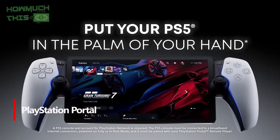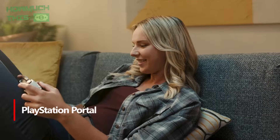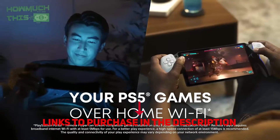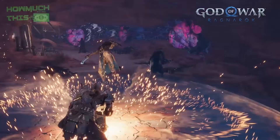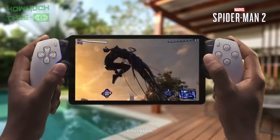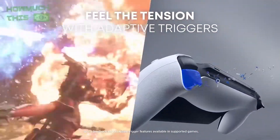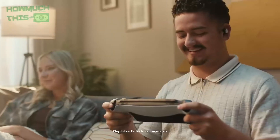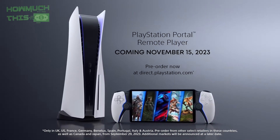Number 5: PlayStation Portal emerges as a great companion to the PlayStation 5, offering seamless remote gaming over Wi-Fi or mobile connections. Its sleek design integrates the 8-inch LCD display seamlessly into the PS5 DualSense controller, maintaining ergonomic comfort and familiar functionality. The device features vibrant visuals and impressive haptic feedback, enhancing your gaming experience. While the lack of Bluetooth support and slow battery charging are minor drawbacks, its ability to extend PS5 gaming beyond the TV is unparalleled.